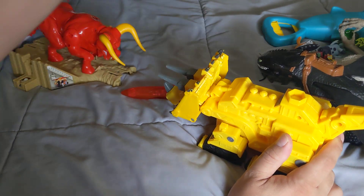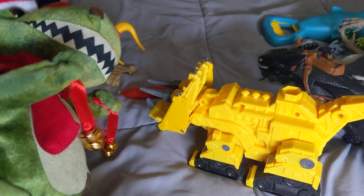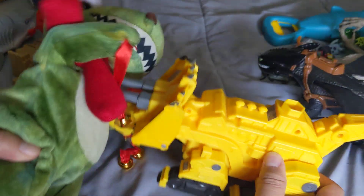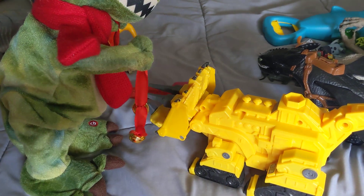Then he gets tired of that, and you have the dancing dinosaur, which I'll bring out over here. He has the dancing dinosaur fight with the Dino Trucks, then he'll turn on the thing and they'll fight. So it's a bunch of different little battles.